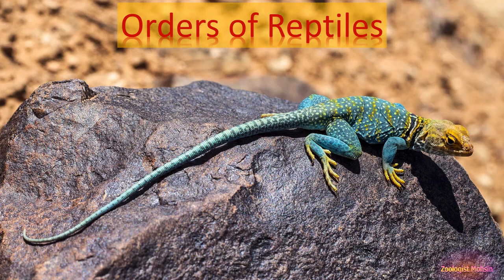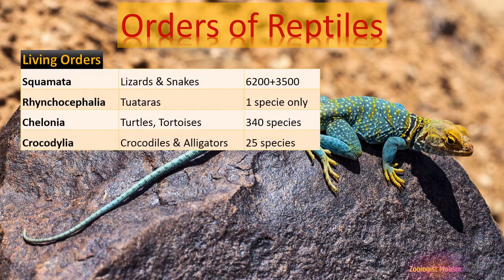The living orders of reptiles include Squamata, Rhynchocephalia, Chelonia, and Crocodilia. Squamata includes lizards and snakes — about 6,200 species of lizards and 3,500 species of snakes, making lizards the largest group of reptiles. Rhynchocephalia includes the Tuatara, with only one species. Chelonia includes turtles and tortoises, with 340 species. Crocodilia includes crocodiles, alligators, caimans, and gharials — 25 species in total.